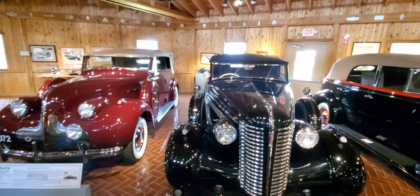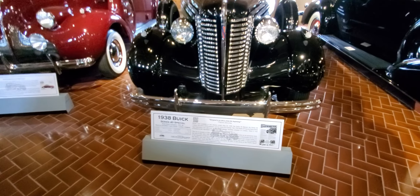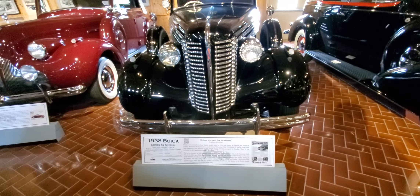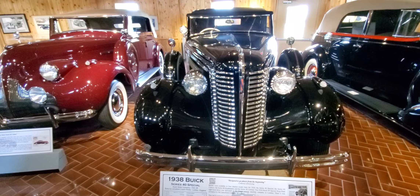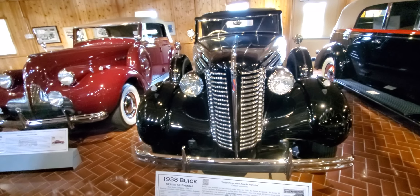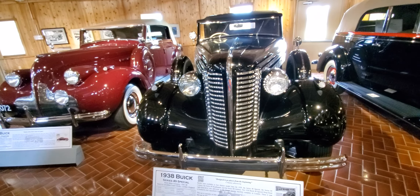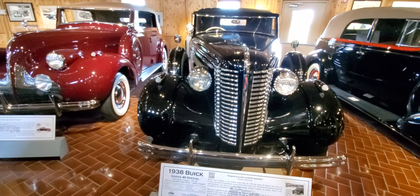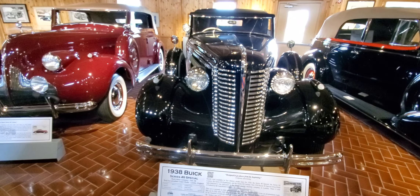That explains probably why the steering wheel is built on the right side. It says 'designed to go places from the beginning' — that was the company's advertising slogan. Buicks were available in four distinct model lines for 1938: the Series 40 Special, the Series 60 Century, the Series 80 Roadmaster, and the Series 90 Limited. This 1938 Buick 40 Special drop-head right-hand drive was delivered to the Singer Sewing Machine Company in London, where it was rebodied by the Lancefield Company. The car is currently in fully restored condition with only 24,000 miles.